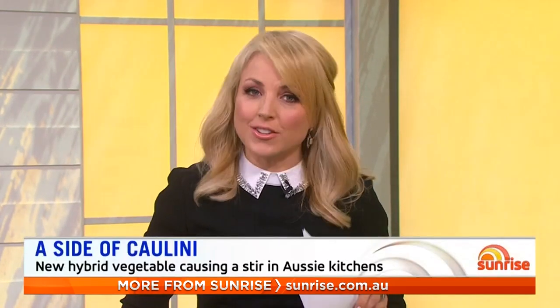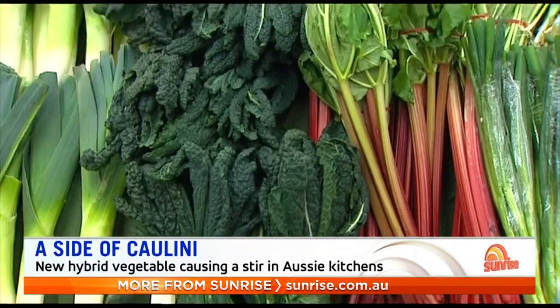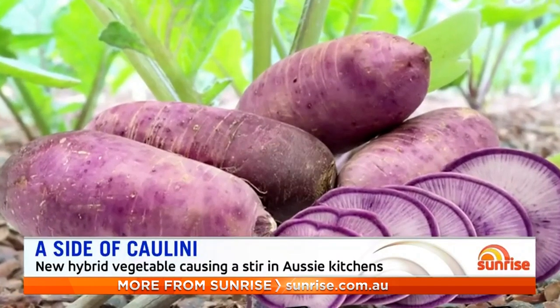There's a new winter vegetable hitting supermarket shelves across the country. You're going to see it, so look out for it. It's called Collini. It's a cross between a cauliflower and broccolini, and it's just the latest in a range of new veggies promising to tempt our taste buds and keep us healthy. To tell us more, Sunrise Nutritionist Susie Burrell is here.